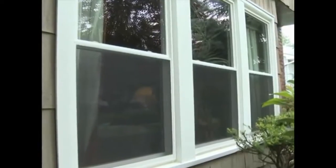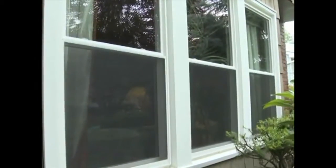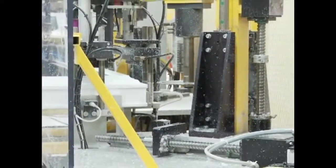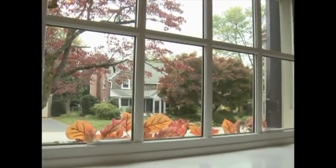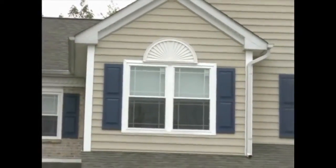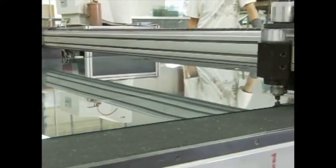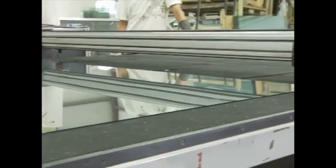Welcome to our EnviroStar Deluxe presentation. Technology has increased the quality of all windows from what they were just a few short years ago. Our EnviroStar windows surpass the quality of all other windows out there. This is due to our vision, our engineering capabilities, and our innovative thinking.